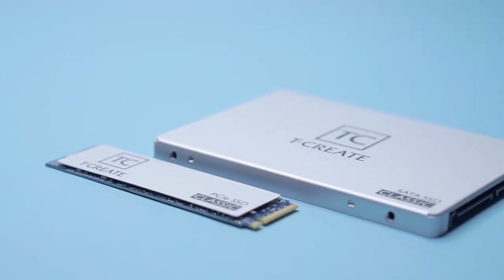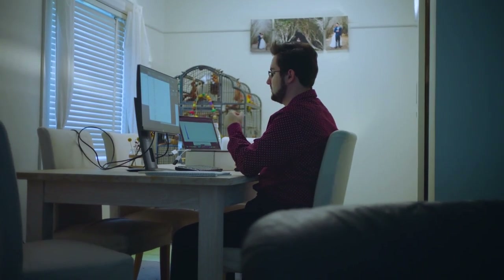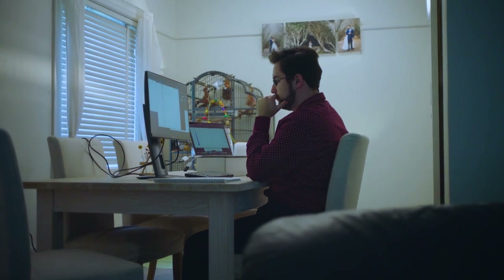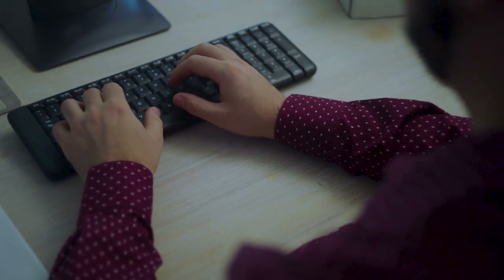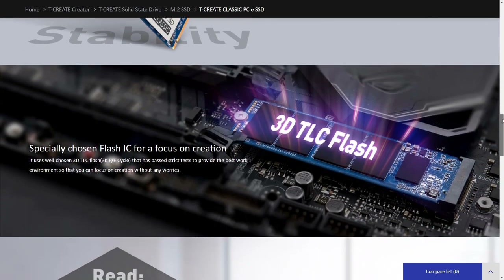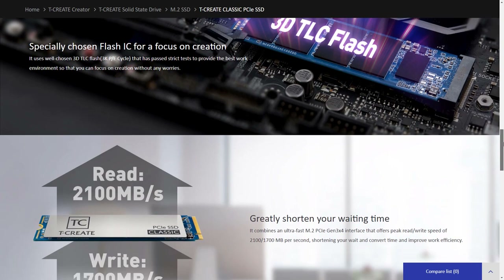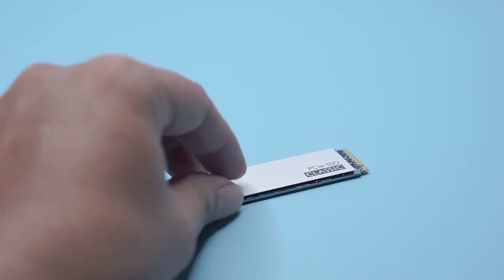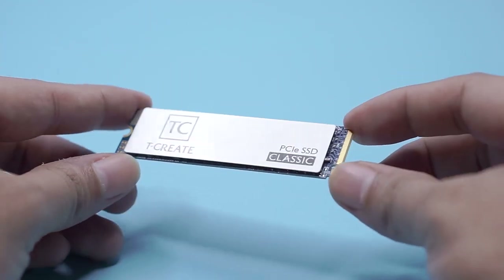I have also prepared two types of storage: M.2 SSD and SATA SSD. I will use the M.2 SSD for system storage and software installation, and the SATA SSD for data storage. The TCreate Classic M.2 PCIe SSD 1TB is equipped with 3D TLC flash IC, with read speeds up to 2100MB/s and write speeds up to 1600MB/s, shortening wait and convert time and improving work efficiency — perfect for system storage.